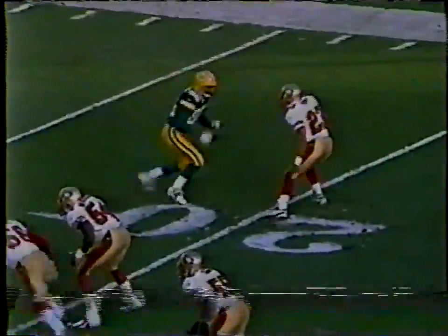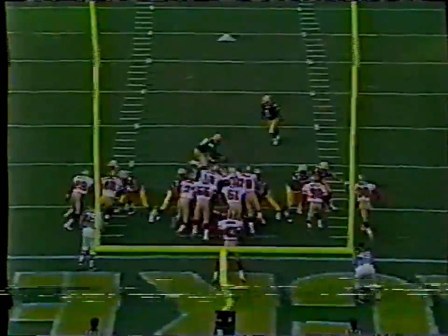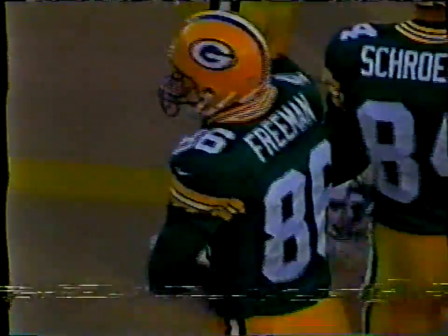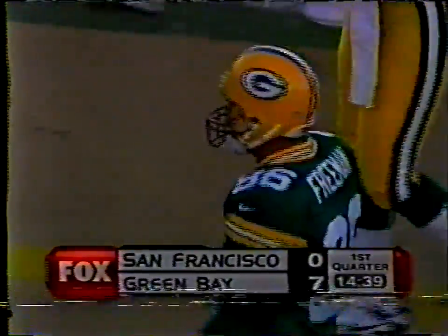What a shot this is. Here's Antonio Freeman against Marquez Pope. That's cover two zone coverage. Antonio Freeman gets by. Merton Hanks took a terrible angle on that. And Favre threw his strike, but he looked the other way first. He looked to the right first.